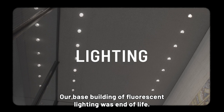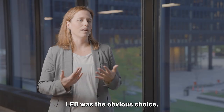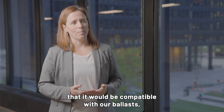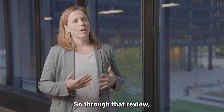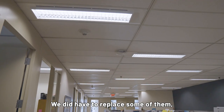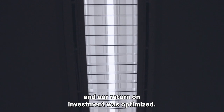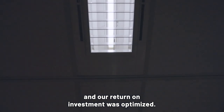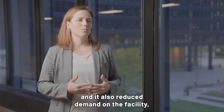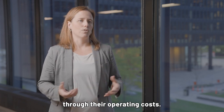Our base building fluorescent lighting was end of life and we knew we wanted to replace the fluorescent tubes with something more energy efficient. LED was the obvious choice, but we needed to do a thorough review to make sure it would be compatible with our ballasts, which were not end of life. Through that review, we found a bulb that was compatible with most of our ballasts. We did have to replace some of them, but by doing that, it ensured that our business case and return on investment was optimized. Installing the LED lights really reduced energy consumption at the property and also reduced demand on the facility, which saved all of our tenants money through their operating costs.